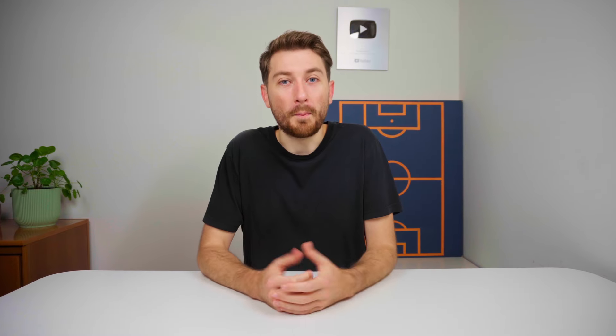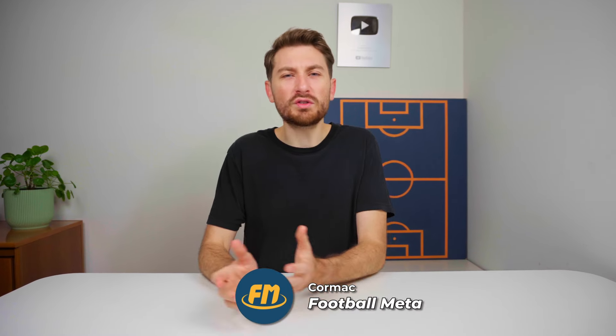Welcome to Talk Sport, my name is Cormac, and if you enjoy this new type of analysis then leave a like and a comment down below.